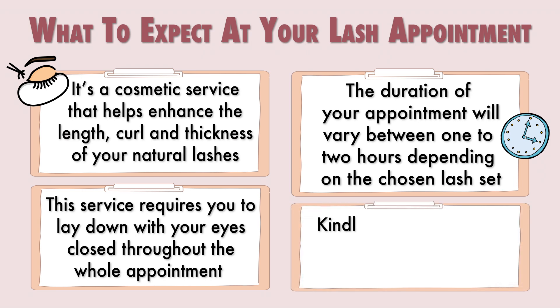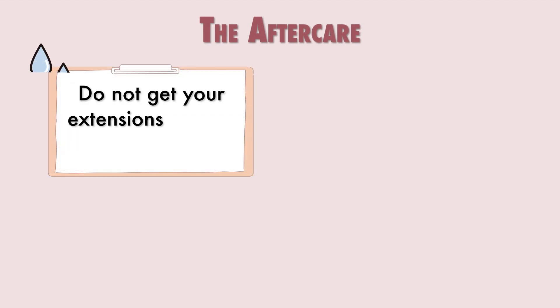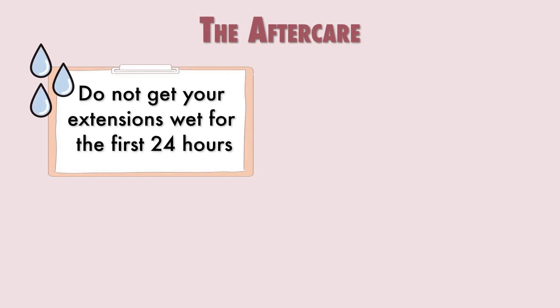This is your time to relax and unwind, so we do recommend keeping your phone on silent. Now, how to take care of your new investment: do not get your lashes wet for the first 24 hours after your appointment.